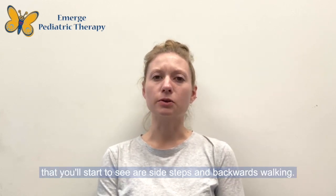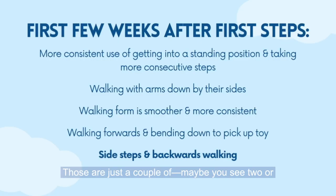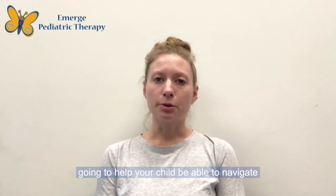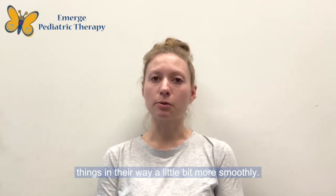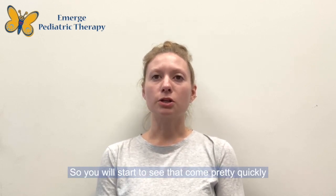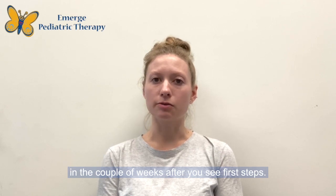The next couple of things you'll start to see are side steps and backwards walking — maybe two or three steps to the side or backwards. That is going to help your child navigate their environment a little bit better, avoid obstacles, and walk around things in their way more smoothly. You will start to see that come pretty quickly in the couple of weeks after you see first steps.